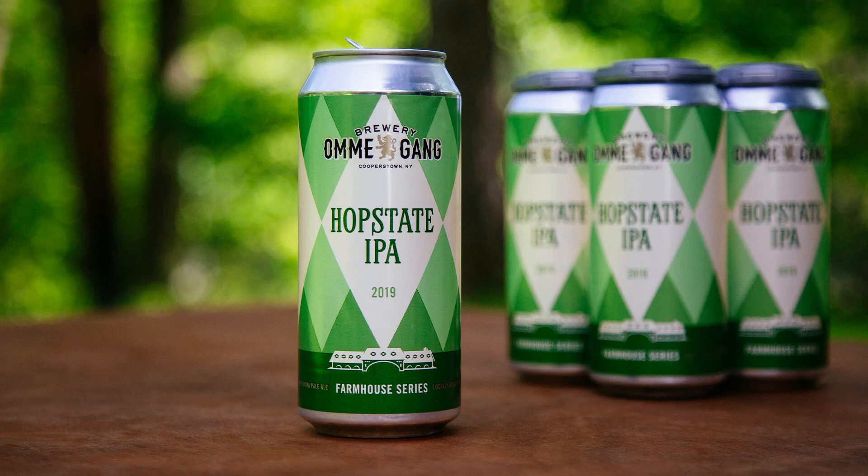Ommegang is as close to Belgium in the beer world as New York would get. They're famous for their Belgian ales, so them doing an IPA, a little perfect one, kind of amazed us. We weren't expecting something quite that good. Hop State, we think, is probably a pun on upstate New York where they're located. They make a freshly hopped pale ale, but this Hop State IPA is just — woo — off the charts.